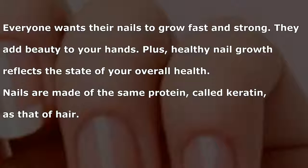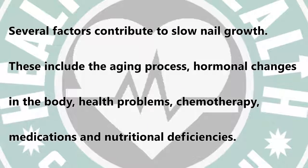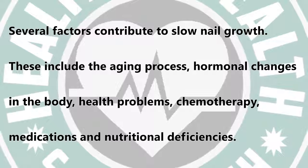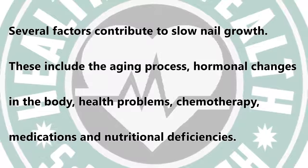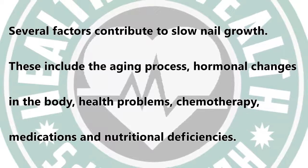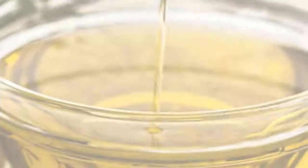Everyone wants their nails to grow fast and strong — they add beauty to your hands, and healthy nail growth reflects the state of your overall health. Nails are made of the same protein called keratin as hair. Several factors contribute to slow nail growth, including the aging process, hormonal changes, health problems, chemotherapy, medications, and nutritional deficiencies. Here are the top 5 home remedies for nail growth.